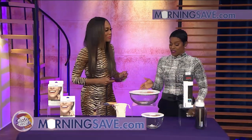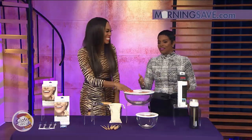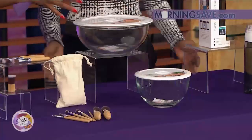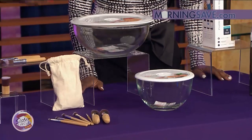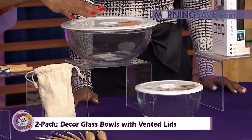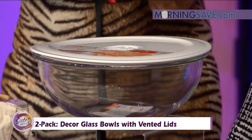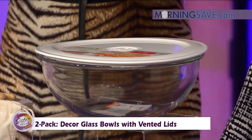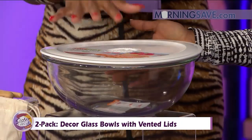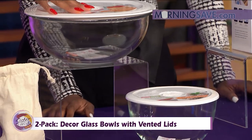I need this in my life right now — because I lose the tops and I don't have a match, so you end up having to put aluminum foil or saran wrap on. No more of that. This is the two-pack Decor glass bowls with vented lids. You can reheat, serve, store, or take them on the go with you. Sometimes we like to prepare our little salads and eat them for lunch — it's perfect. It's versatile. It includes a 1.2-cup glass bowl and 7-cup glass bowl with vented leak-proof lids.